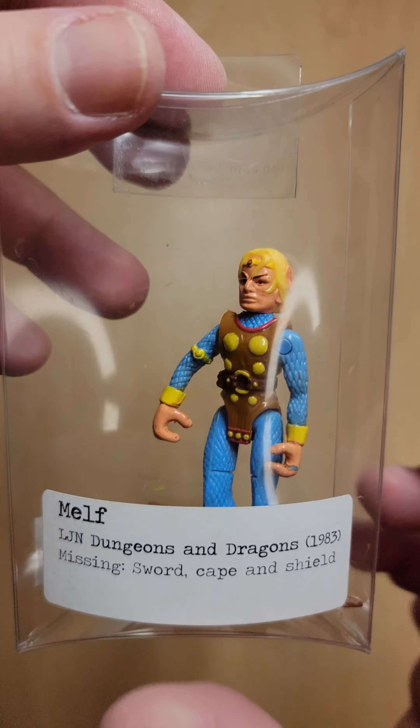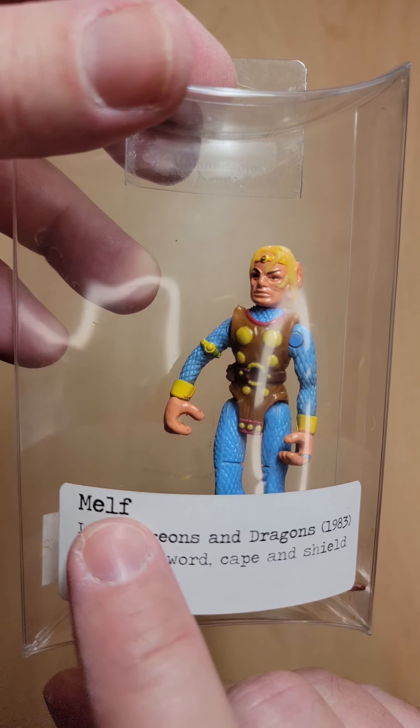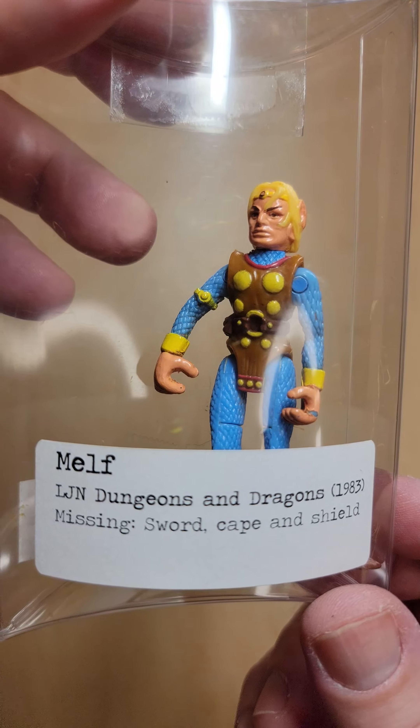I picked this up in a toy store today. I haven't seen one of these in ages and ages. It is the Mel Elf from Dungeons and Dragons, 1983.